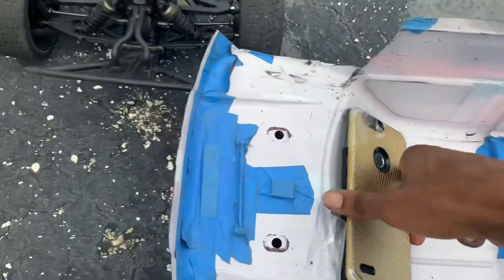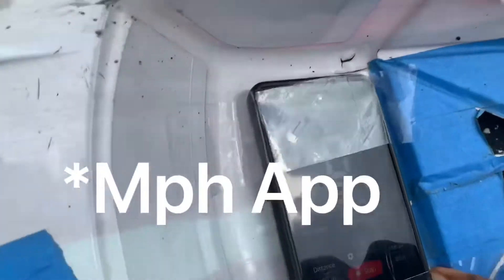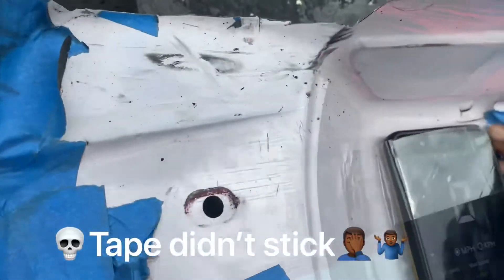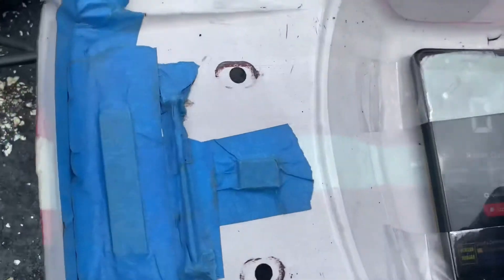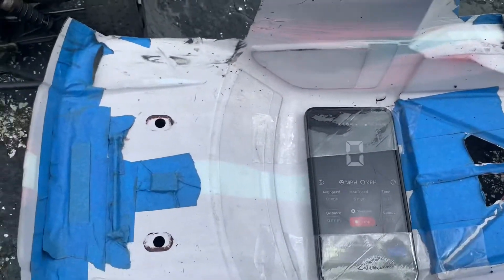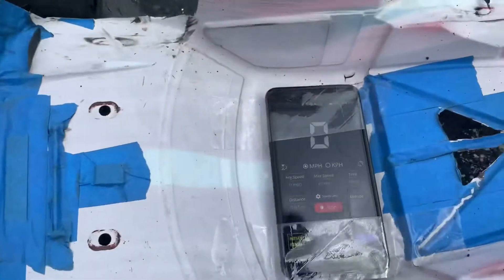I kind of messed up a little bit, but I'm gonna mount this phone in here with a GPS and see what we can do. I don't know if the tape is gonna stick, but we're gonna full send this thing — full send content all day long. This is just a little Android phone I have, a little extra, but yeah, we're gonna see what we can do.